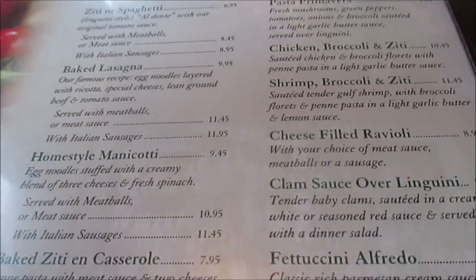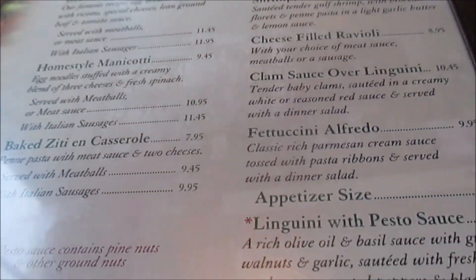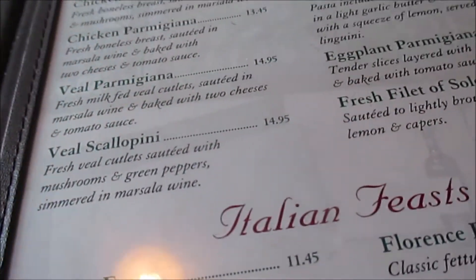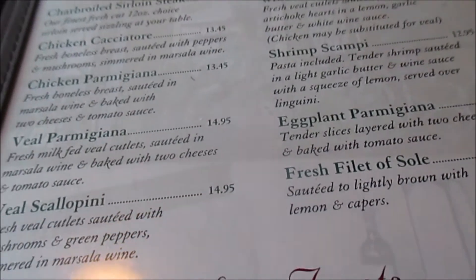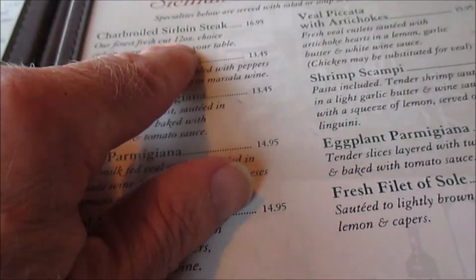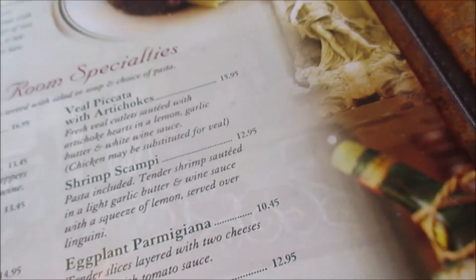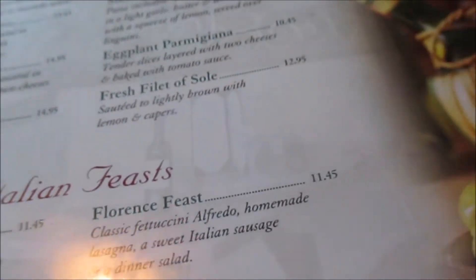They've got all kinds of different stuff here — they even have seafood. There are sirloin steak specials as well as the regular Italian stuff, and they have specials over here too.